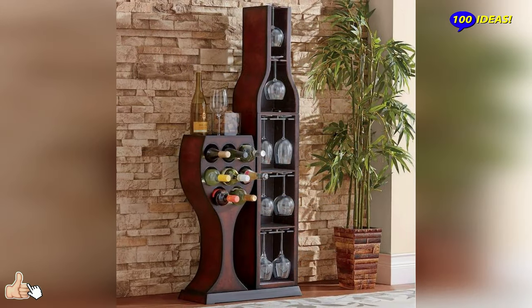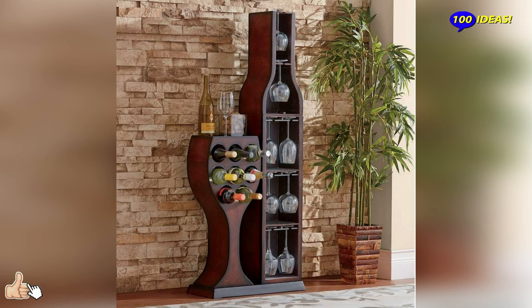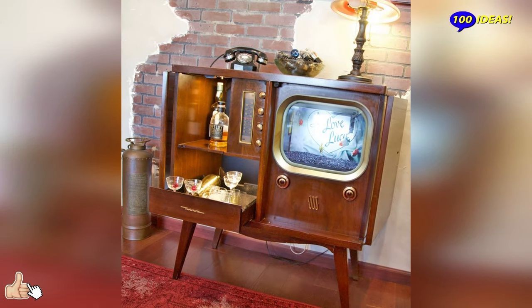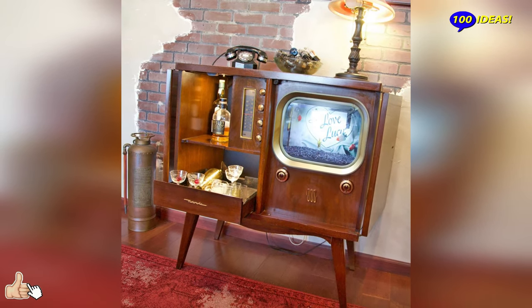There are also cabinets with integrated lighting, in which the possibility of having a light source — as well as facilitating the search for the right glass and drink — enhances this refined cabinet.